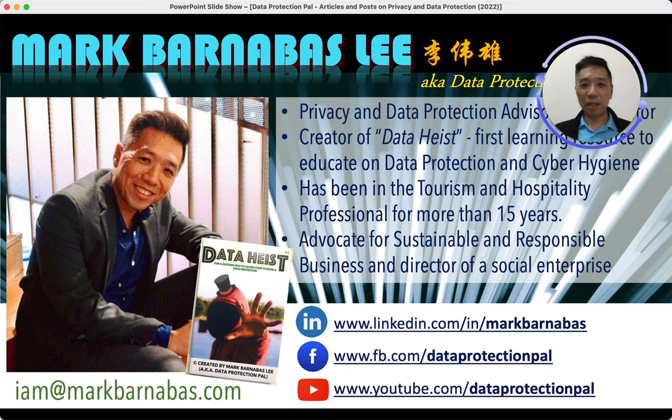This is Mark Barnabas, your Data Protection Pal. Remember, be good, be safe, and let's look forward to the end of the pandemic. See you then — be good, bye!